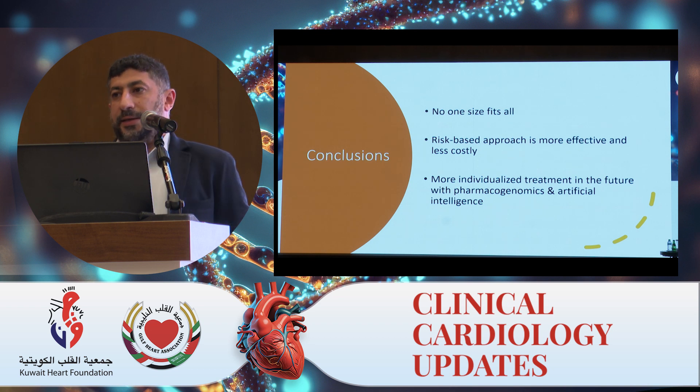In conclusion: no one size fits all. A risk-based approach is more effective and less costly. More individualized treatment is on the horizon with pharmacogenomic and artificial intelligence studies. Thank you.